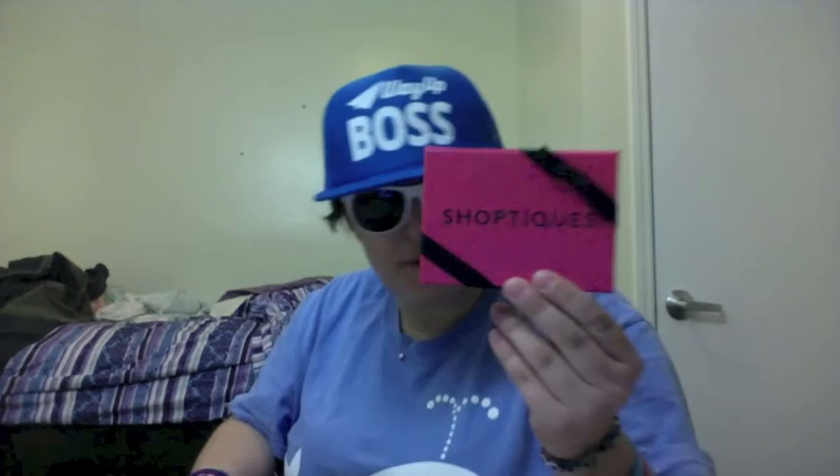Next I got this awesome mysterious box from Shopteeks. Let's open it up and see what's inside. I already know what's inside, but for those of you who are curious, it is a $20 gift card to Shopteeks.com. So I will be looking forward to spending that and seeing what their site has to offer, and if there's any cool things I might want to buy there.